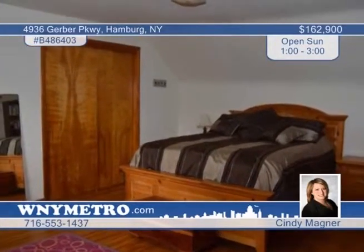A finished rec room is found in the basement, and spacious bedrooms upstairs offer tons of storage. See it all when you call Cindy Magner.